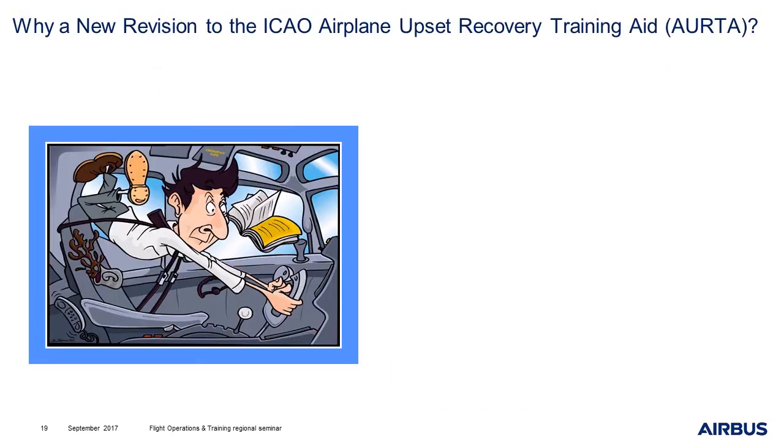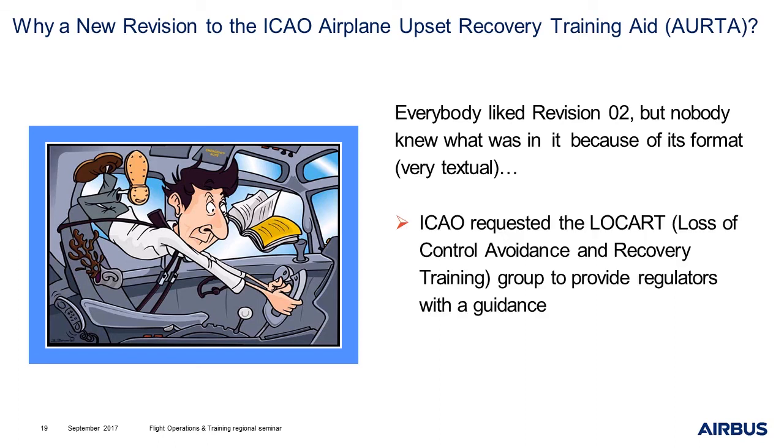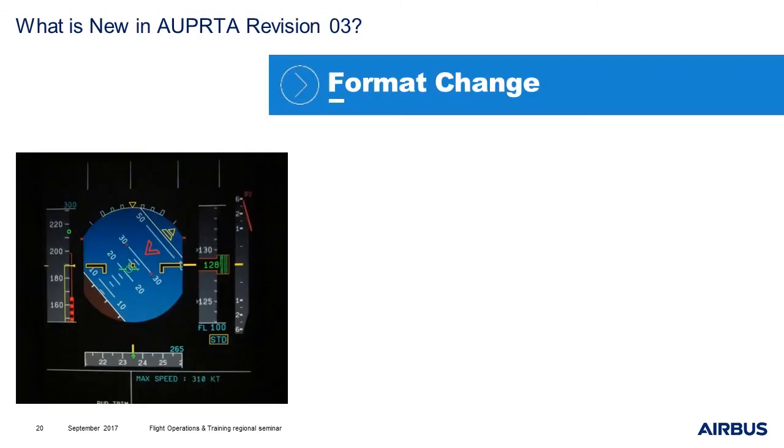Let's move now to the second part of this presentation, which is upset prevention and recovery. As you may know, there was already an airplane upset recovery training aid revision 2. So, why did ICAO decide to launch a revision 3? Well, everybody liked revision 2, but nobody knew exactly what was in it, in particular because of its format — it was a very textual document. As a consequence, ICAO requested the LOCART group — loss of control avoidance and recovery training group — to provide regulators with guidance. ICAO also wanted to include all transport aircraft. The result is revision 3 of this training aid.